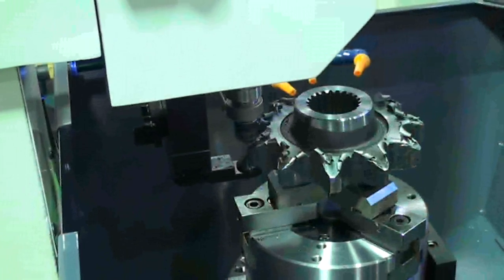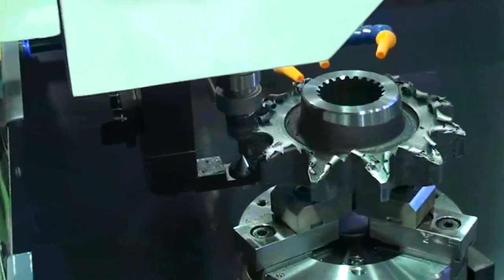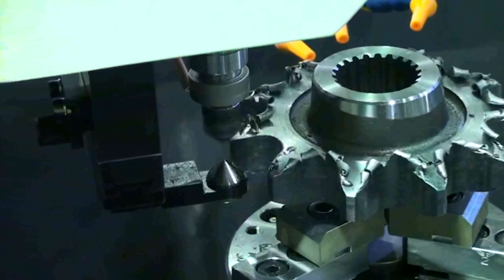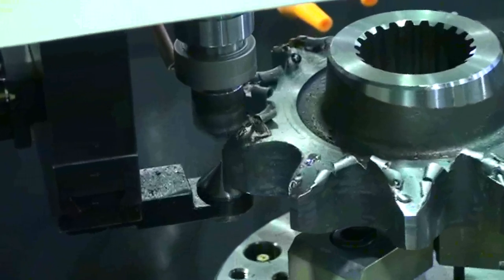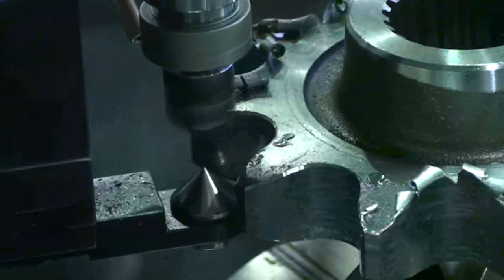Feature 1: No programming required. Senjo Seiki machine does not require any programming for each individual component, unlike CNC-based machines. Also, highly accurate positioning of the component is not required.